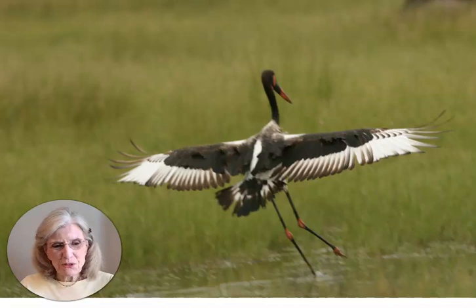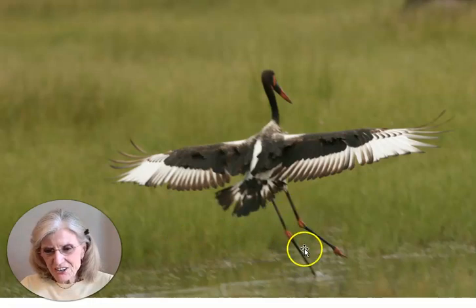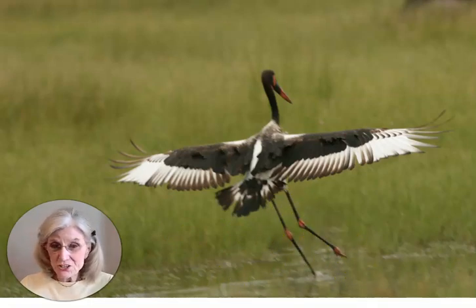Now this bird was interesting to me because it has an orange beak. And look at these orange knuckles on her legs to match orange-colored feet. And she is about to take off for who knows where.